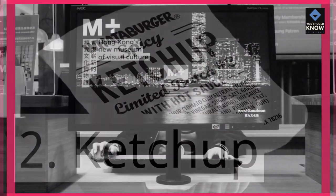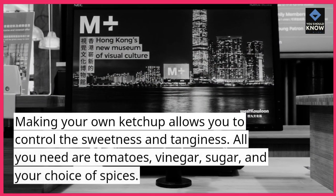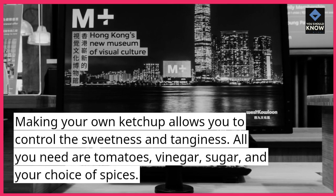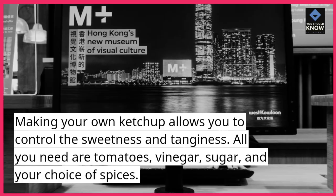2. Ketchup. Making your own ketchup allows you to control the sweetness and tanginess. All you need are tomatoes, vinegar, sugar, and your choice of spices.